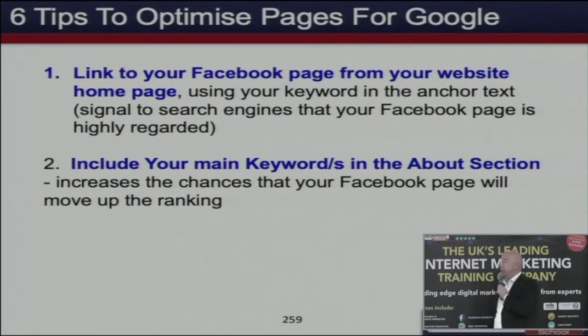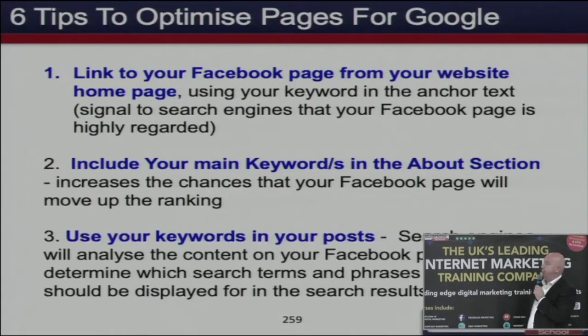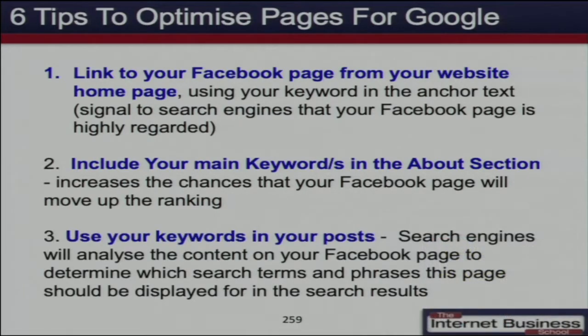Include your keywords in the About section — there's more chance that Facebook searches are going to find you. Also use keywords in your posts. When you make a post on your page, use keywords that you want to be found for. When people use the search bar at the top of Facebook, they're more likely to find you, and that search bar is being used a lot more these days.